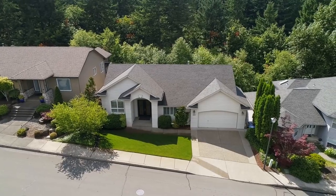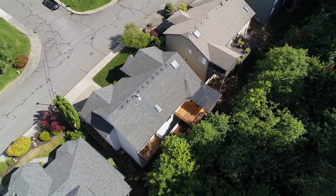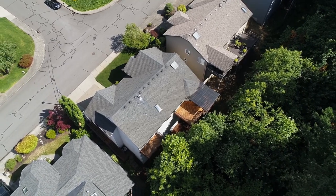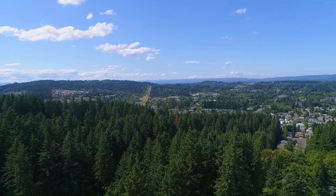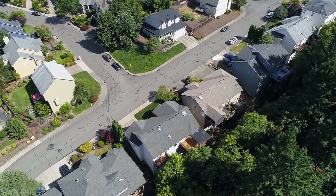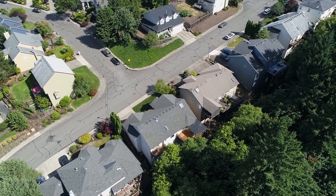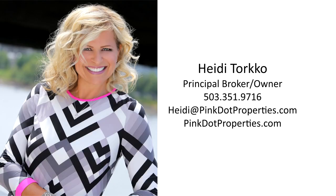This home of 3,672 square feet includes a huge extra storage room with an exterior door offering endless possibilities. An exceptional home in a fantastic location — it's all here ready for you to call home. For more information or to schedule your personal tour, please contact Heidi Torco with Pink Dot Properties at 503-351-9716.